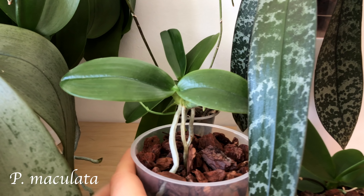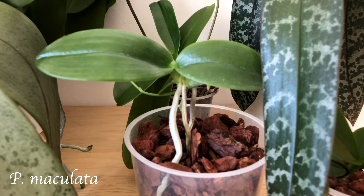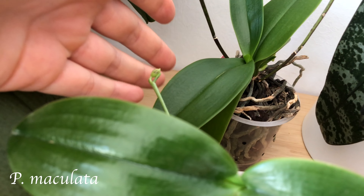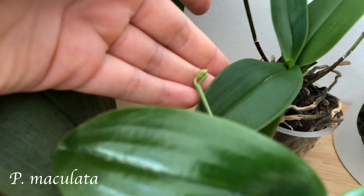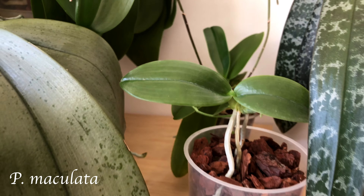And this one here is Phalaenopsis maculata. I've only had it for a couple of months. And here's its first spike with one bud — that's so nice. It didn't have the spike when I got it.